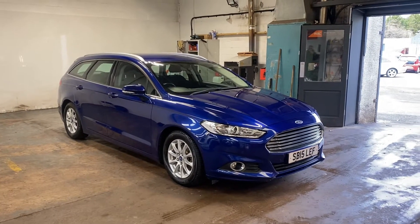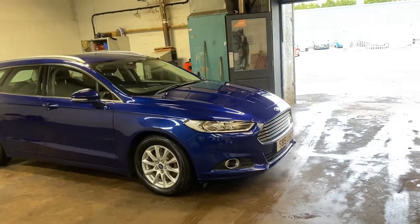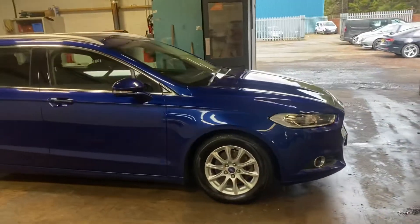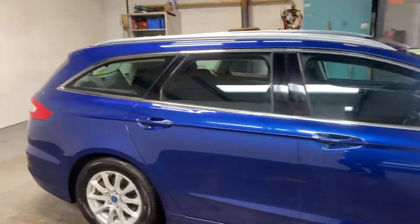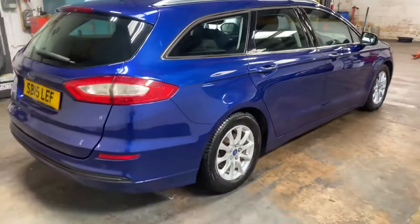Really nice car, diesel, really good colour. This is the Deep Impact Blue, as it's called, metallic. Very similar to the Imperial Blue that Ford do, which the RS's etc. used to come in, but it's not that.